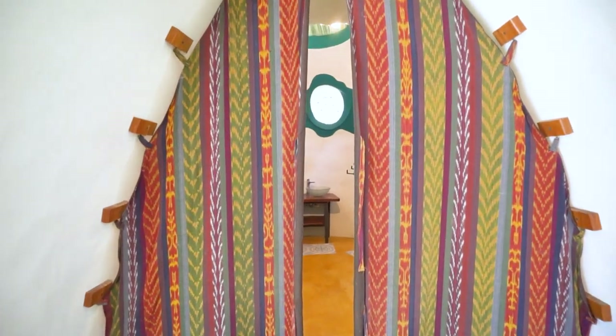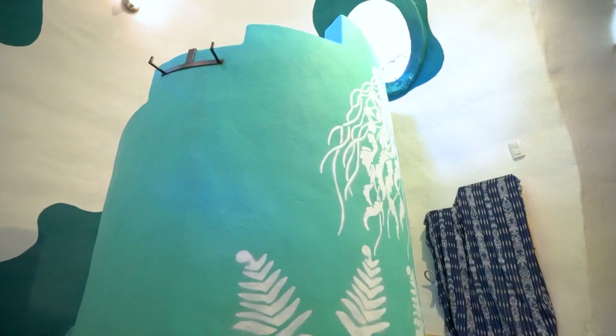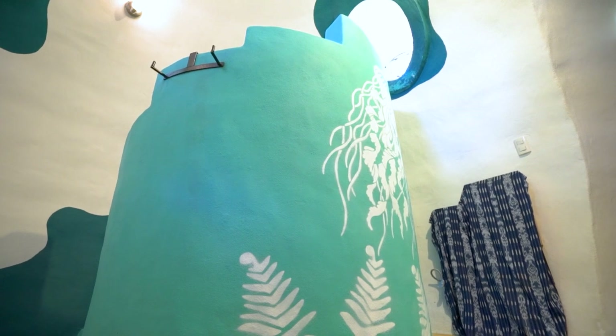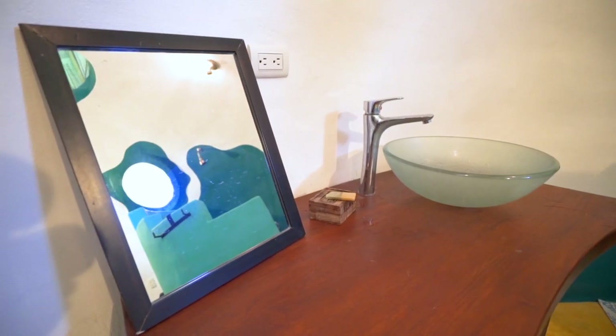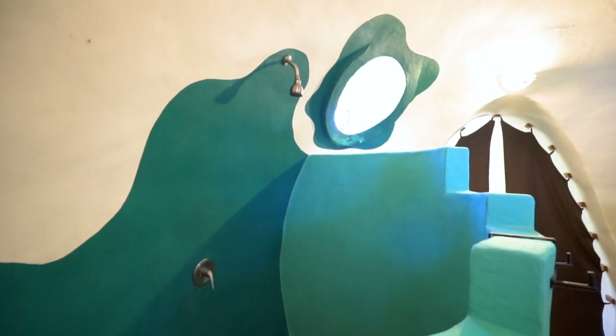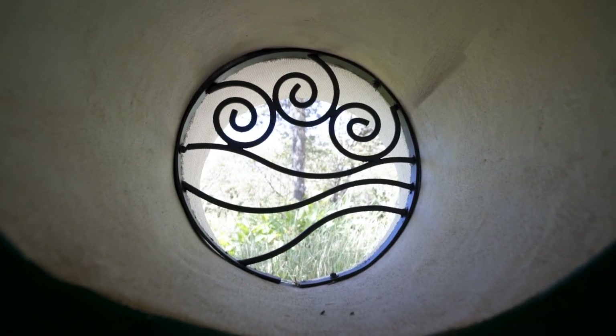I'd like to go into the bathroom, because everywhere here has its own little special place. As you probably noticed, most of the house is green inside and outside, but the bathroom I wanted to make more in blue colors, related to water and everything. The other two domes have really big windows, but here I have the little ones so you have a little bit more privacy inside while still having good ventilation. I also put elements of water and flow in the windows.